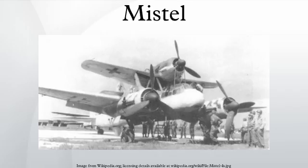A Focke-Wulf FW 190, preserved in the Imperial War Museum in London, was the fighter part of a Mistel system that was captured by British forces in 1945. The aircraft retains the Kugelverschraubung mit Sprengbolzen — the fittings underneath that attached it to its Junkers Ju-88 partner.